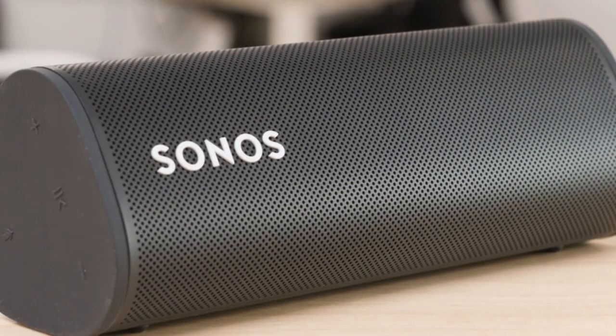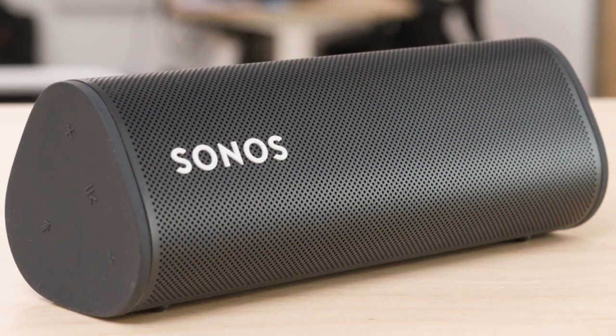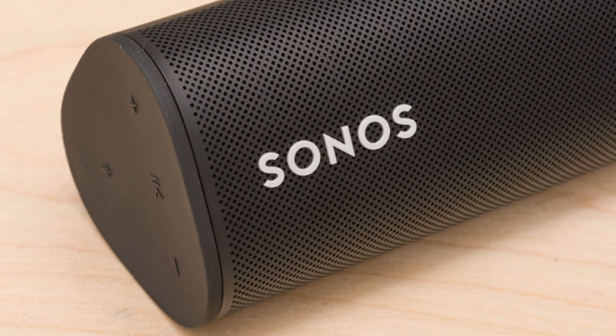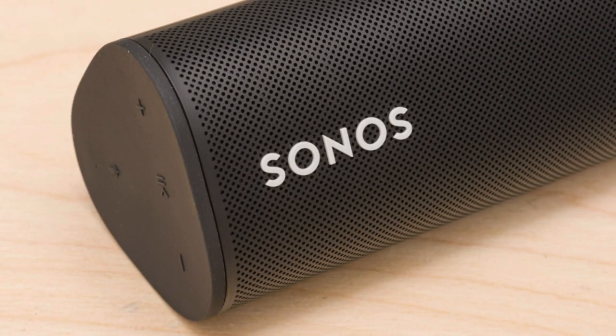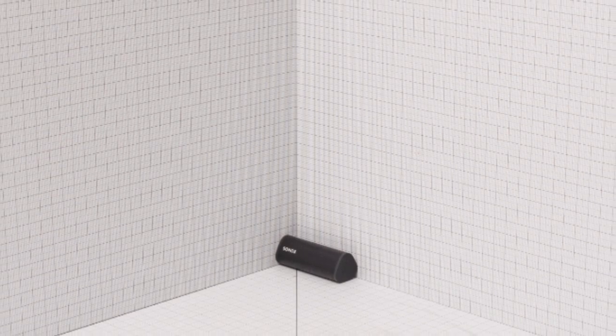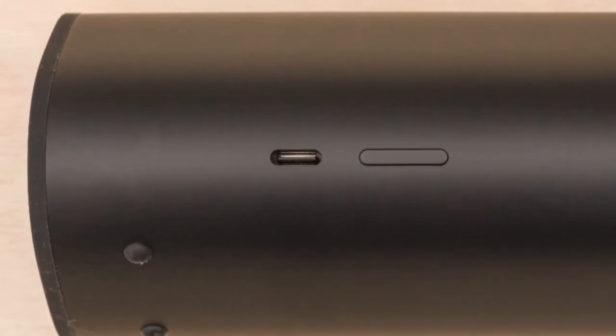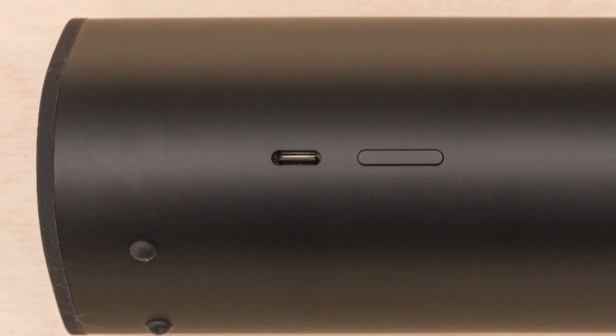Best Small Bluetooth Speaker: Sonos Roam. For top-notch portable sound, the Sonos Roam leads the pack. This premium Bluetooth speaker combines portability with smart features for an exceptional on-the-go listening experience. With the ability to sync with other Sonos devices and true playroom correction, it adapts to your surroundings.